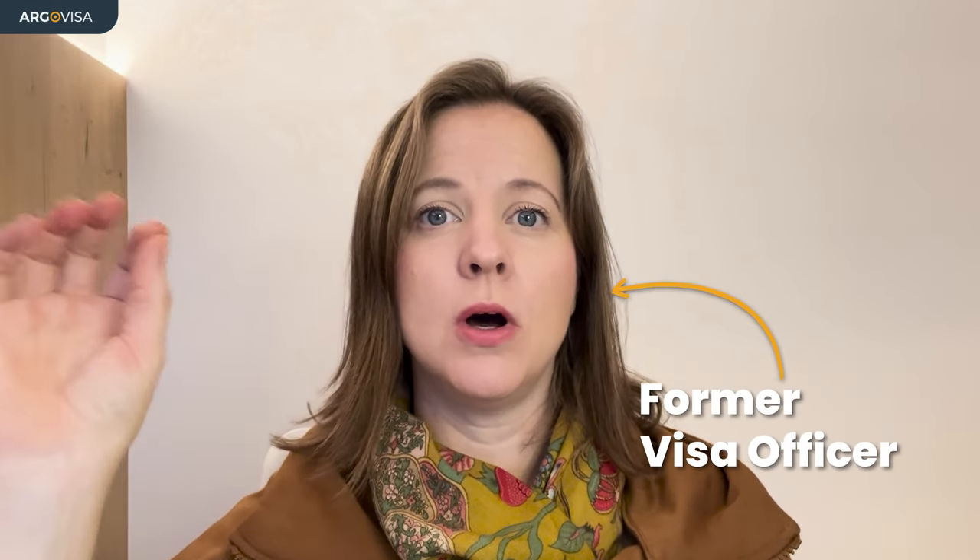Hey, it's Krista here, a former US visa officer. Today, I want to talk to you about B1 business travel.